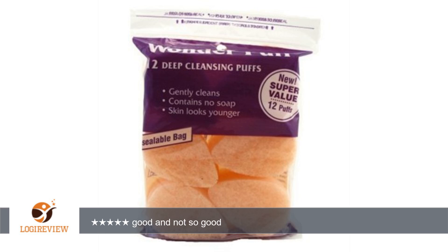A customer wrote: I've used Buff Puff singles for years, but they are getting really expensive and hard to find. I found the Wonder Puff on Amazon and, with the great reviews, I had to try it.